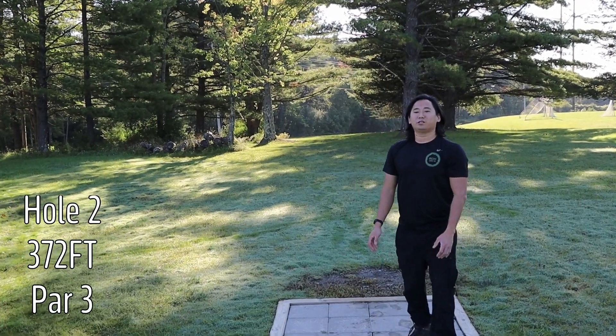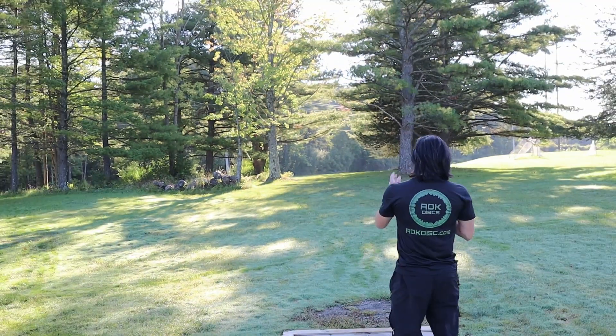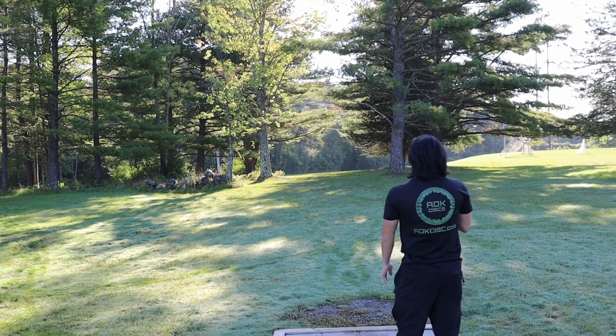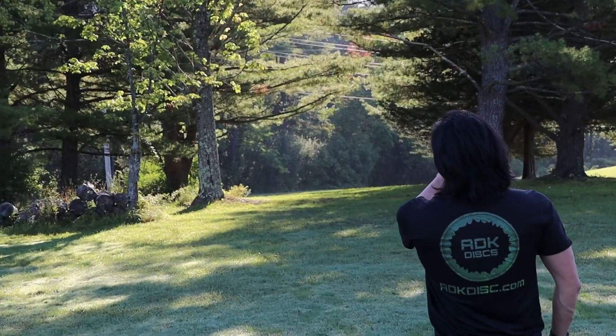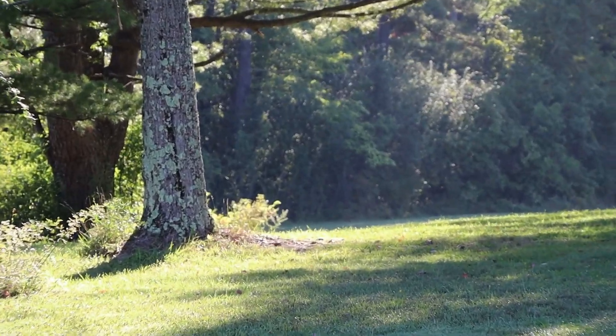Hole two, 372 feet, par three. Got to go low ceiling, down the middle of the gap, and then to the tree line. The basket is slightly to the left, almost near that telephone pole in the distance.